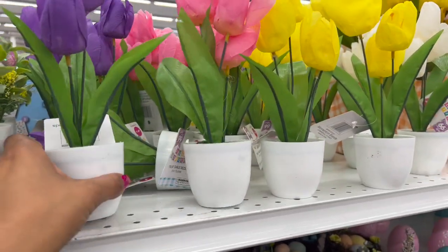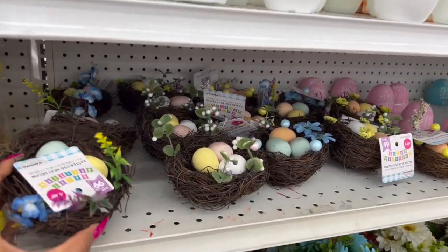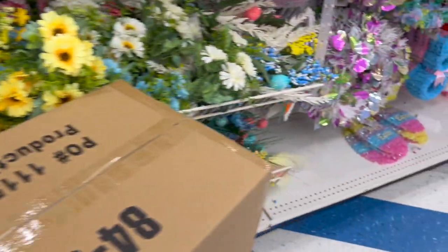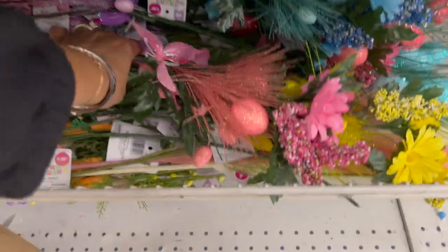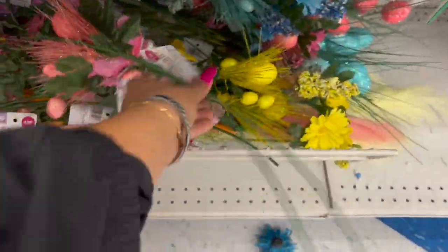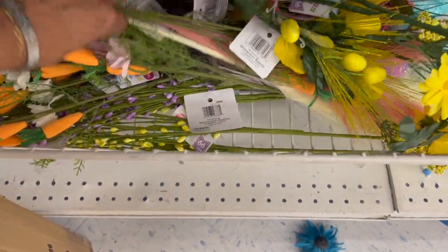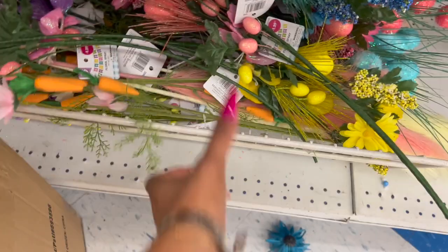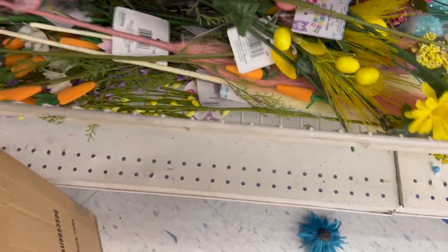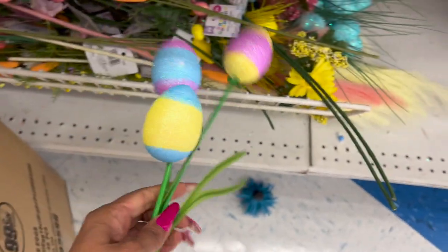Tulips out for $1.49. Very similar to ones seen at Hobby Lobby — $1.49, tons of spring floral and eggs. A really pretty floral piece for $1.29 — not bad if you love decor and florals. Oh my gosh, are these carrots? Yes, cute — $0.99. Not bad at all.